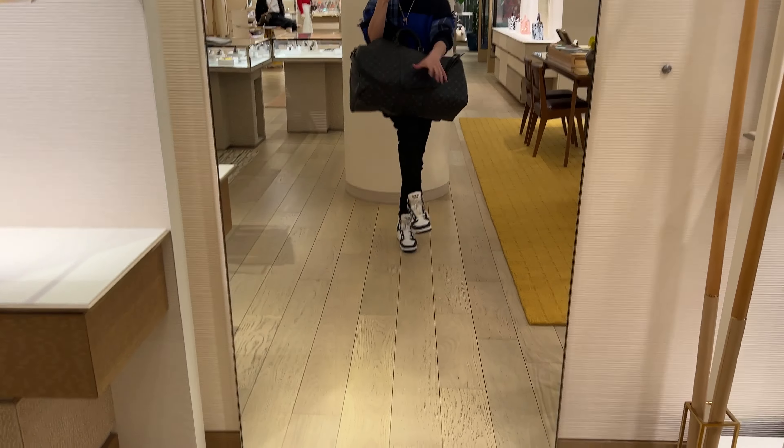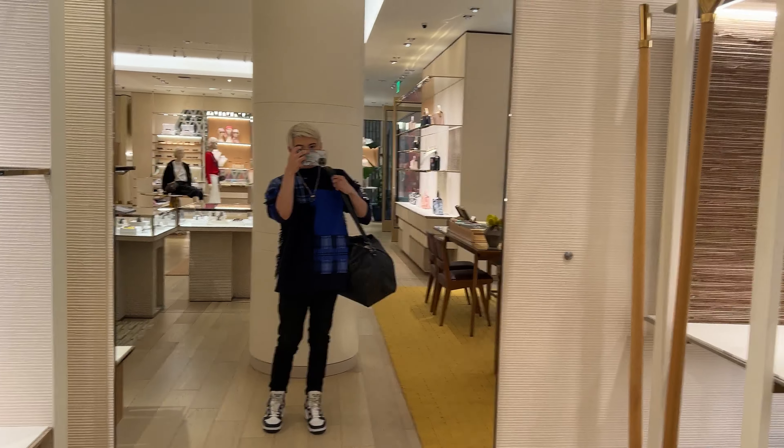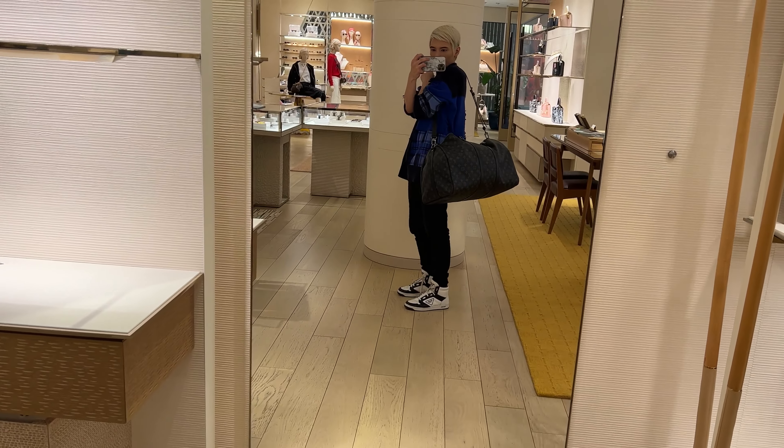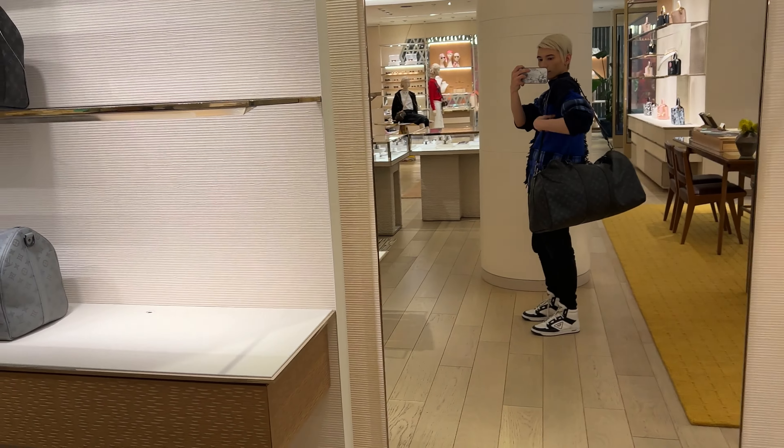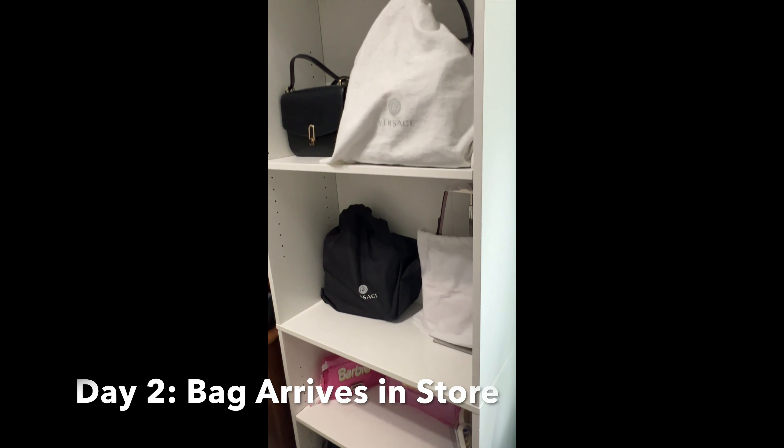It turns out the one in the mall was only the display model and the only one they had, so I'm happy I did get a brand new one shipped in either way. It's so cute and I'm so excited for mine to come. I do take you on a longer vlog tour of this Louis Vuitton — it's so much bigger — and we see so many great bags, but we'll get to that when I come to pick up my bag in a couple of days.